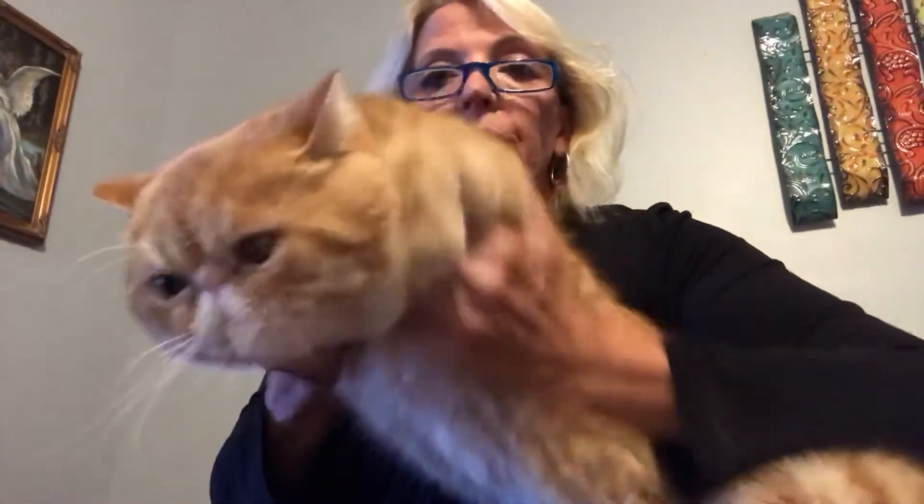Another thing I wanted to bring up is the heavy boning. Look at that broad chest and the heavy boning in those legs. And this is our presentation of the exotic.